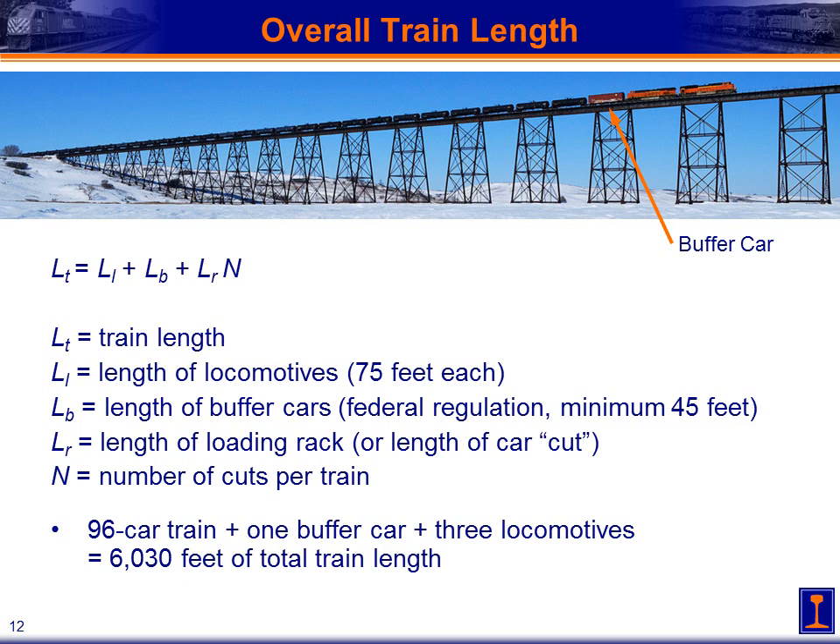In this example, a 96-car train with one buffer car and three locomotives gives us just over 6,000 feet of total train length. When sizing our facility, that becomes a very important factor in determining how much space we need to create a loop or stub-end facility to handle these types of trains.